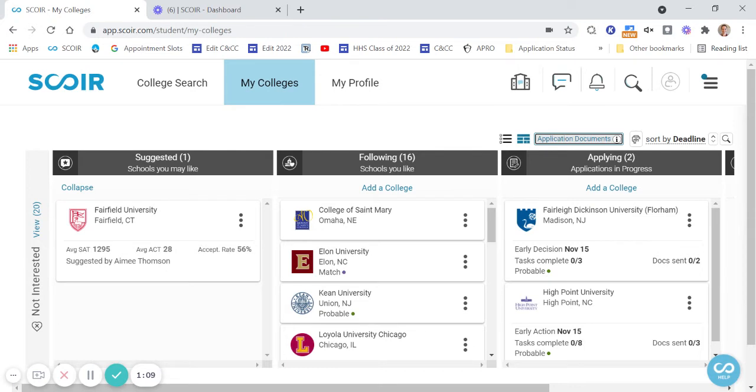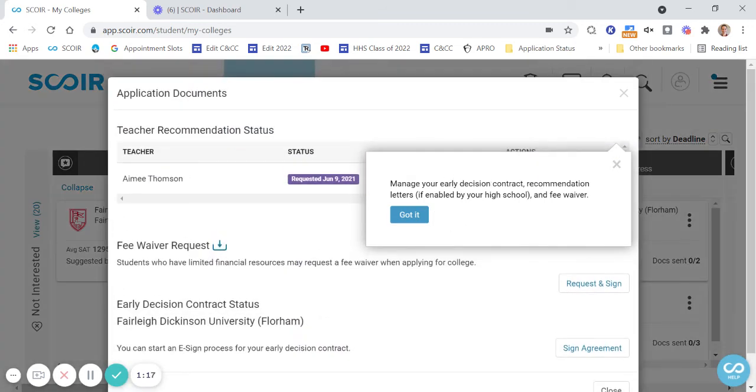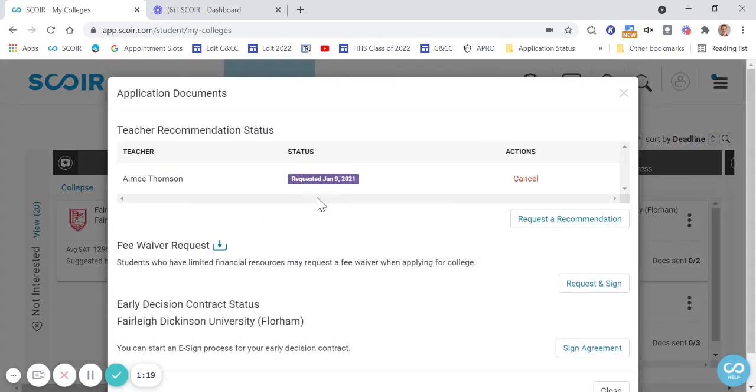Don't worry, we don't miss deadlines. But you have to do your part and make sure you communicate with your teacher so they know when that deadline is coming. If you like, you can come back in here and track your letter. You'll see when it's requested, and when the teacher uploads it, you'll see that too. You'll also get a notification right in SCORE. It's super easy — that's it.